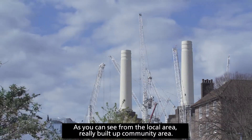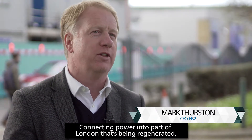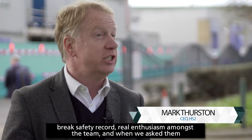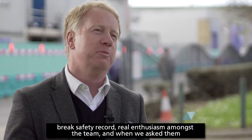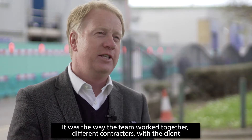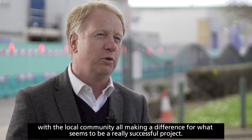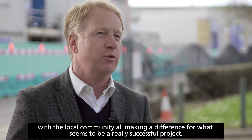As you can see from the local area, it's a really built-up community area, connecting power into a part of London that's been regenerated. We had a great safety record and real enthusiasm amongst the team. When we asked them what was most important, why it was a success, it was the teamwork — the way the team worked together, different contractors with the client, with the local community, all making a difference for what was a really successful project.